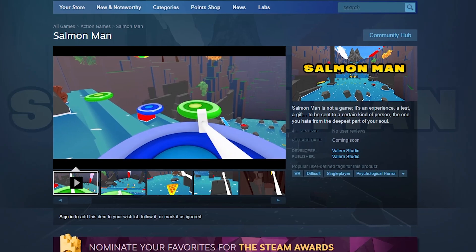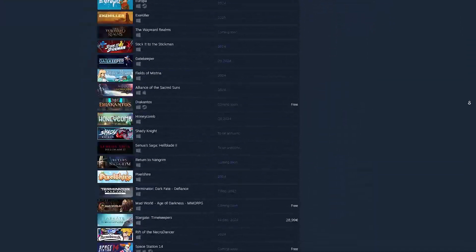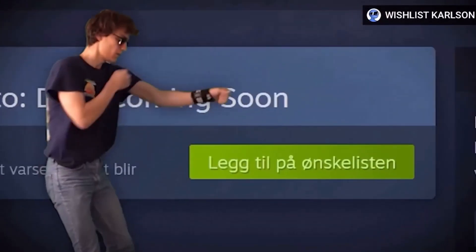That game is Salmon Man. You don't know what Salmon Man is? It's just a small VR game I'm working on, currently in the top 100,000 most wishlisted games on Steam. Anyway, smash that wishlist — we're coming for you, Danny.